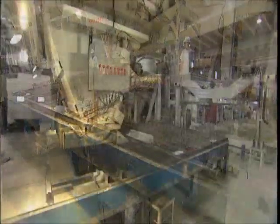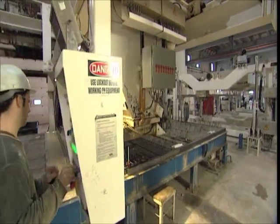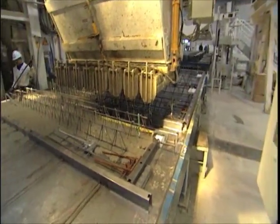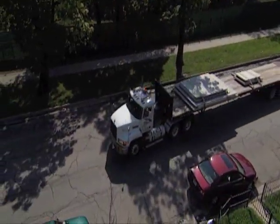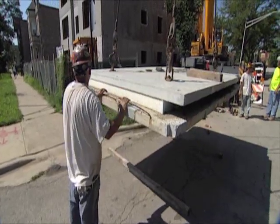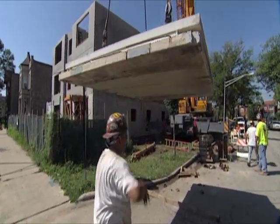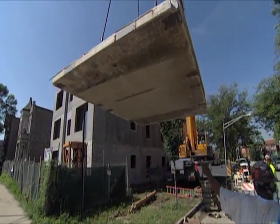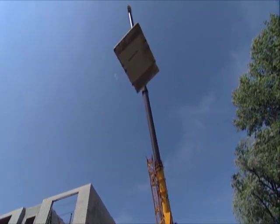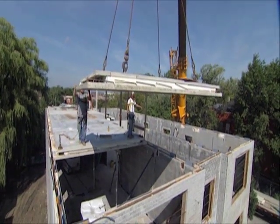Precast concrete is manufactured off-site in a controlled environment. This helps minimize negative impact to a construction site while maximizing quality. Precast concrete does not require on-site storage or staging and is delivered to the project as it is needed. It is typically erected with a crane and a relatively small crew, which allows for construction within a tight perimeter of a project. This can greatly decrease the footprint requirements of a project site and help minimize disruption to the surrounding areas.